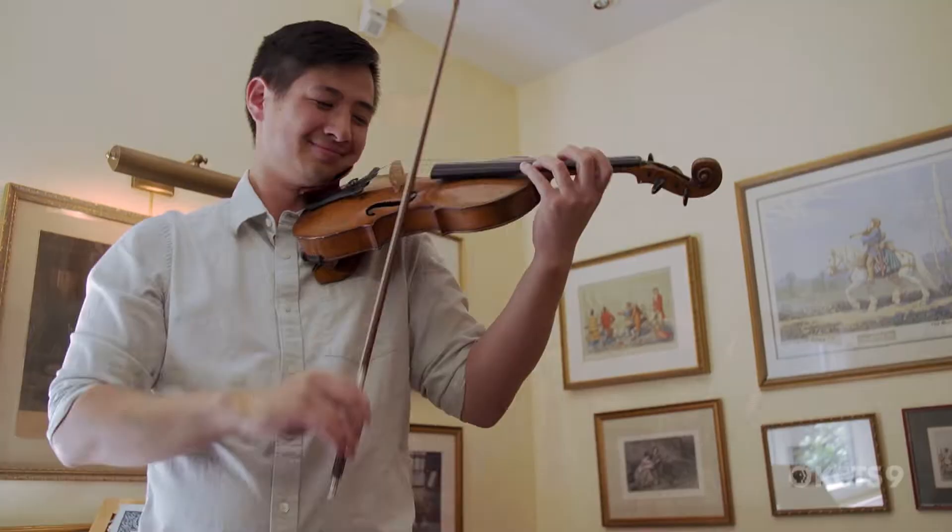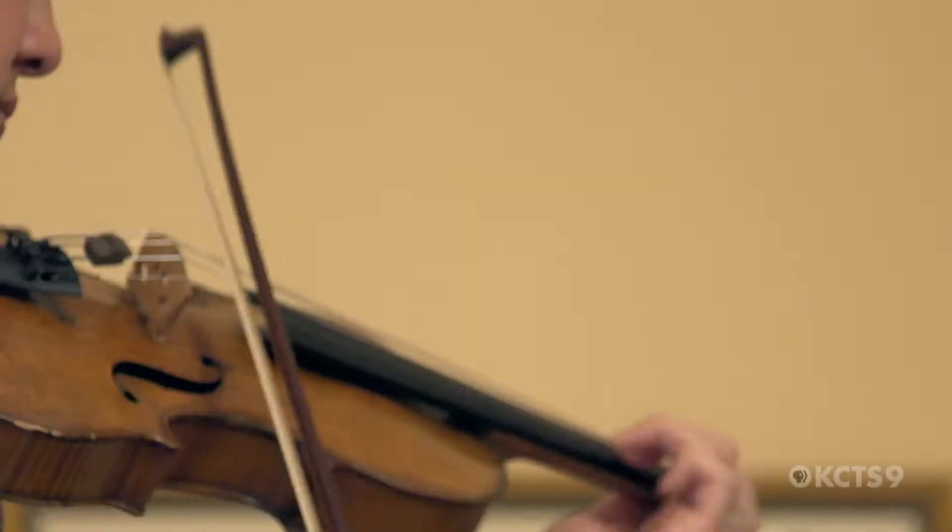You could spend $100 on a bow, you could spend $100,000 on a bow, but in the end you just have to find the right bow that suits what you want.